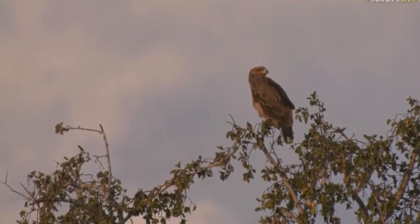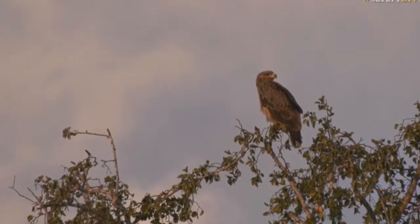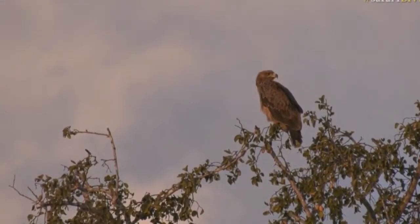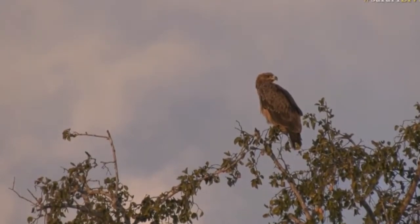Now this looks like a tawny eagle, and it is a tawny eagle. You can't really see the bottom of the legs, but you can probably see that the feathers go all the way down the legs.